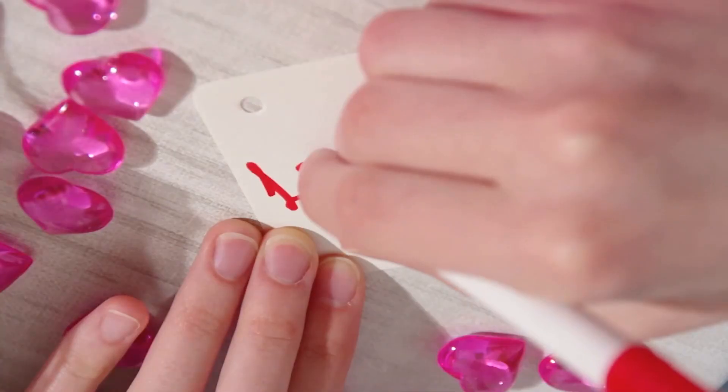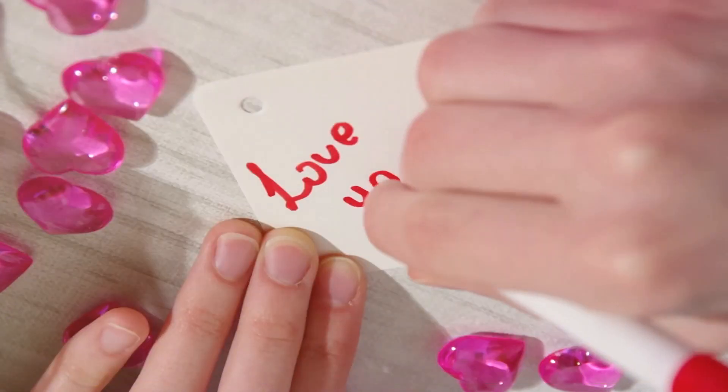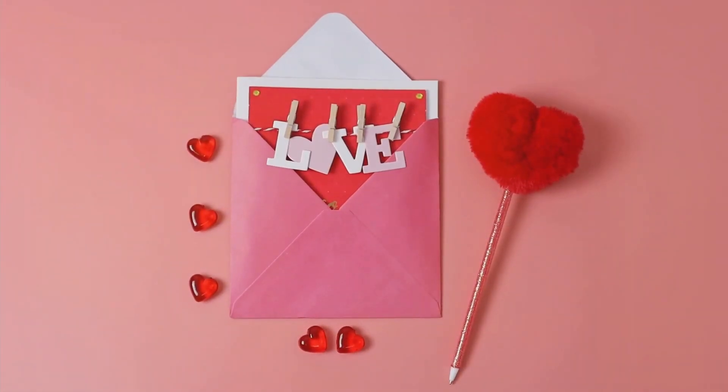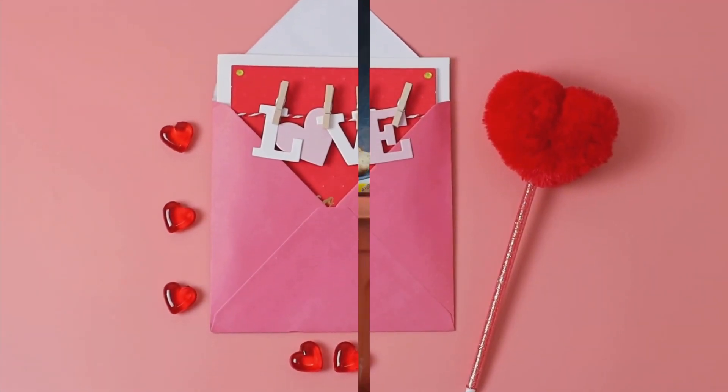Our ninth idea is the handmade love letter. Sometimes, expressing your emotions is best done through a heartfelt handwritten letter or poem. Pour your feelings onto paper, seal it with love, and present it as a gift from the heart.